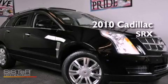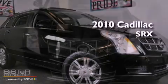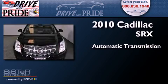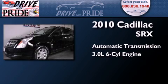This is a 2010 Cadillac SRX. This crossover has an automatic transmission and a 3.0-liter V6.